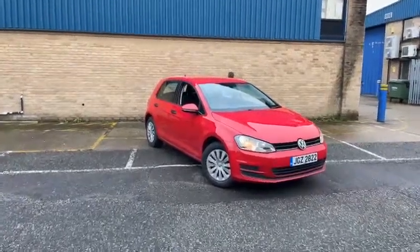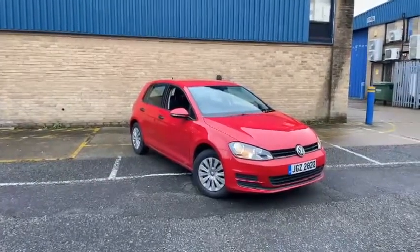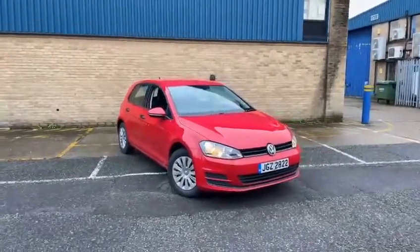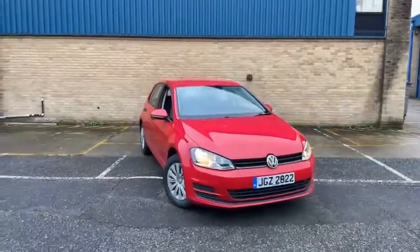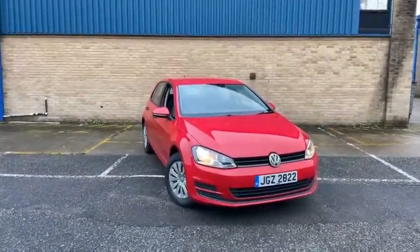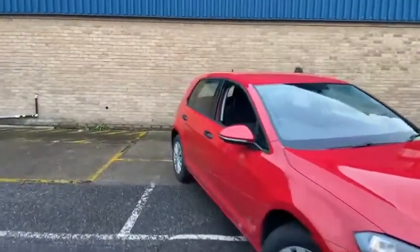Welcome to a walk-around video of this VW Golf. My name's Ish from Golda Automotive and this is a VW Golf 2017. It's just done over 60,000 miles, finished in this deep red color with a contrasting gray cloth interior.